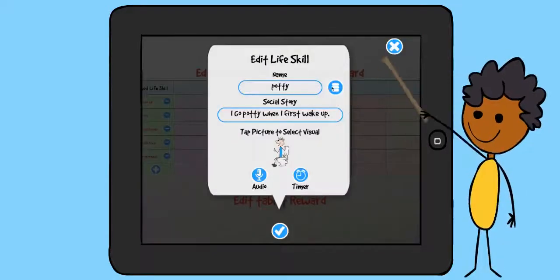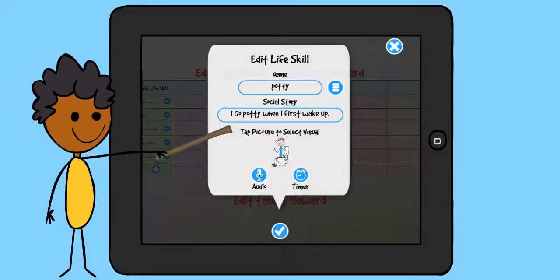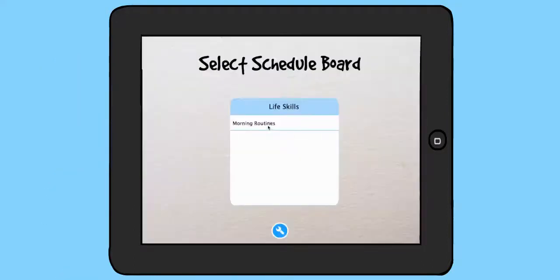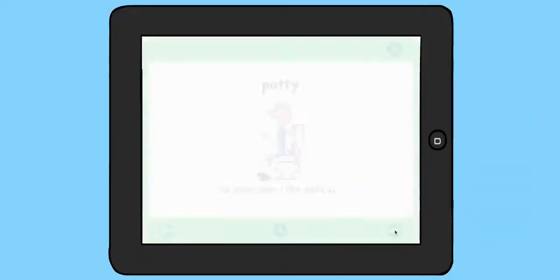You can organize life skills into categories such as schedules, routines, chores, or behaviors for infinite possibilities and applications. Visual, audio, and timer cues help your child stay on task. Take any schedule board and turn it into your own social story to bring your child's day to life.